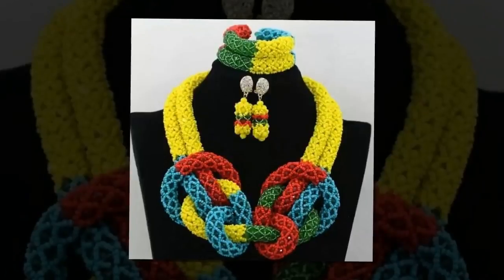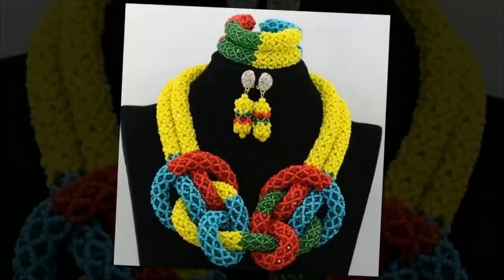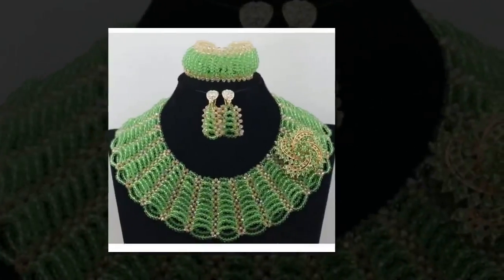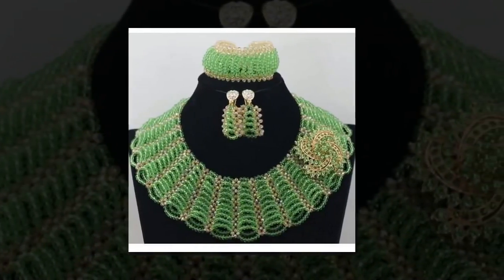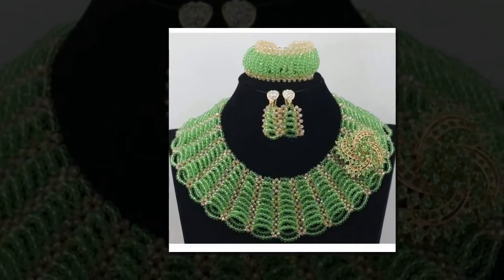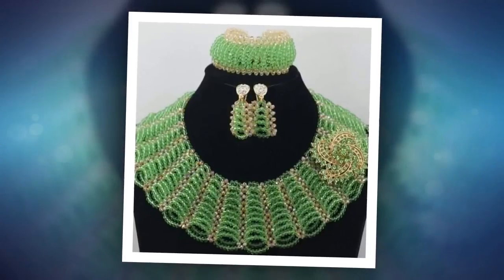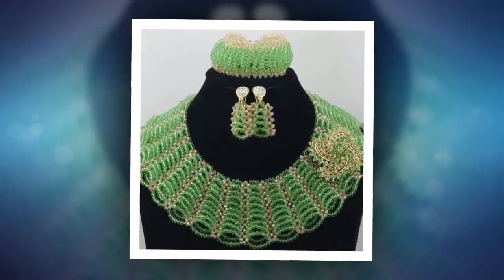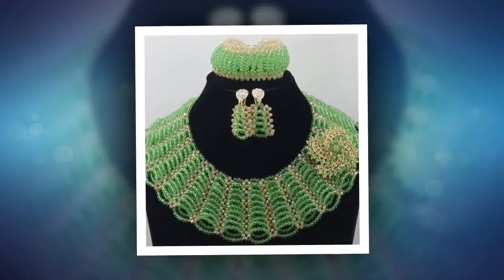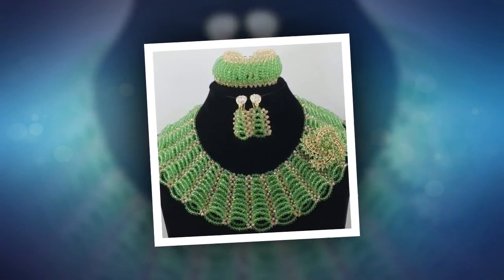Latest bead designs for matching accessories. Nigerian women love their bead necklaces. Every design is unique and gorgeous in its own way. Most of the bead necklaces we could find even come with matching bracelets and earrings. Take a look at some of the latest bead designs for earrings, bracelets and necklaces in Nigeria.